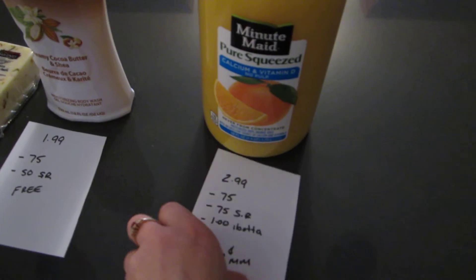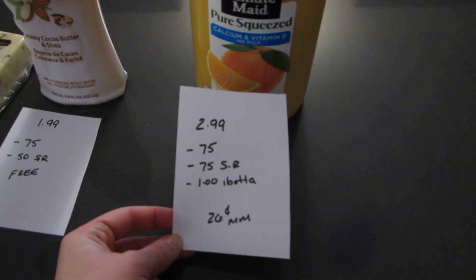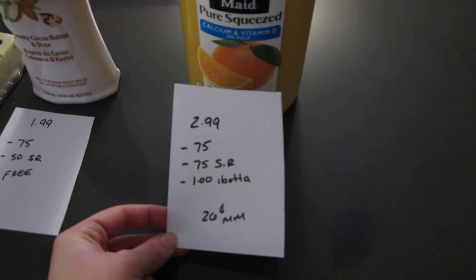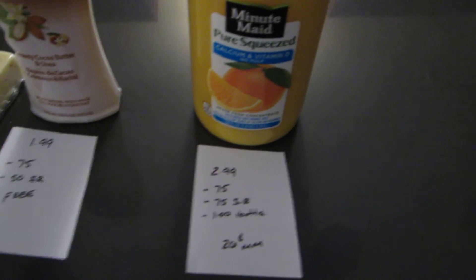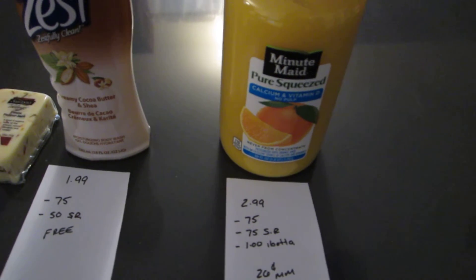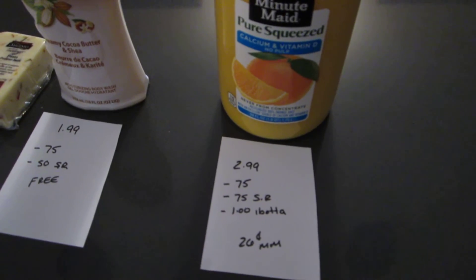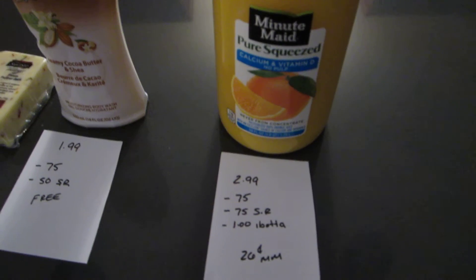And the last deal is on the Minute Maid Juice — it is $2.99. There's a $0.75 printable coupon from coupons.com, there is a $0.75 ShopRite eCoupon, and there is also a $1 Ibotta rebate. I highly recommend the Ibotta app — I use it all the time. So with that app, it would be a $0.26 money maker.